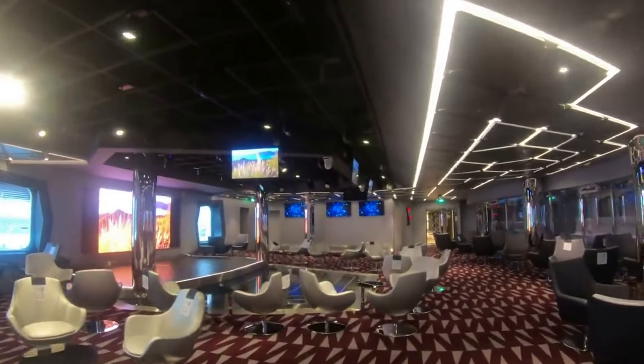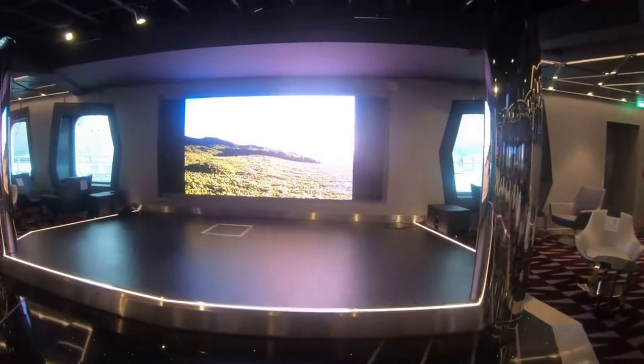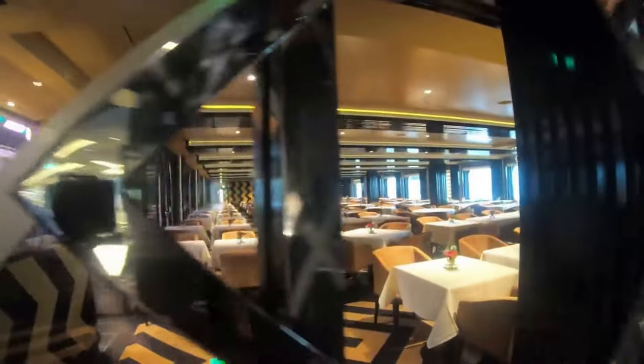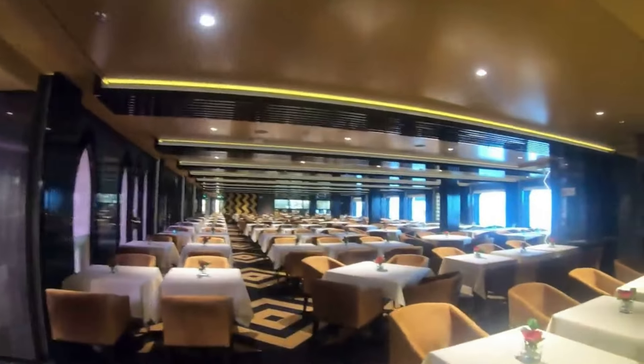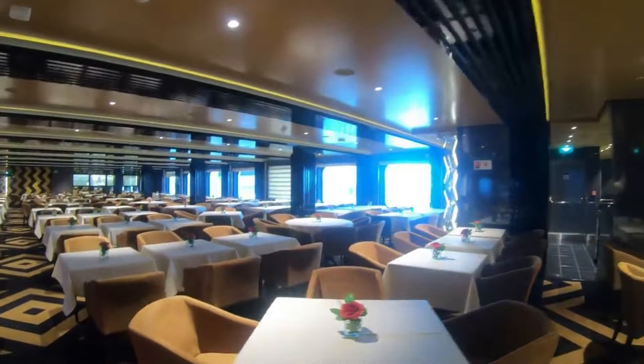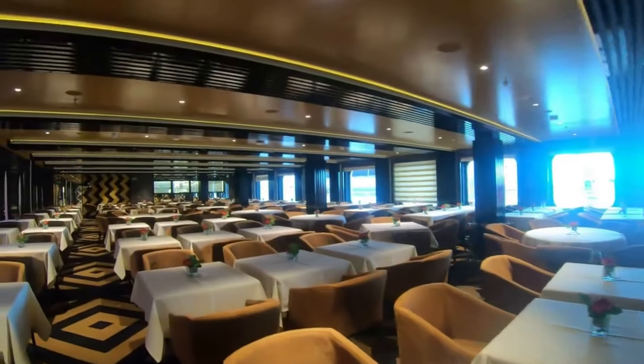There's a TV Studio and Bar where karaoke happens and private functions are held. Then the first main restaurant on board — designated for Aurora guests, who get their own restaurant with nice ocean window views. It's a slightly smaller restaurant since there are fewer Aurora guests.